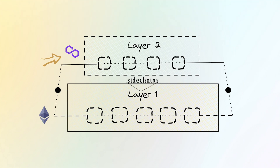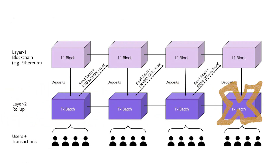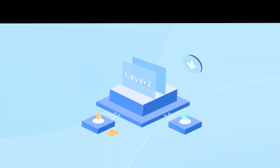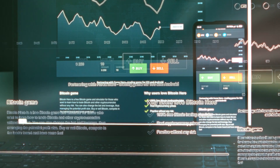Popular techniques used include sidechains that operate in parallel to Layer 1, and roll-ups that batch transactions before settling on-chain. By moving work off the primary blockchain, Layer 2s massively reduce congestion so transactions can go through quicker and cheaper. This will be essential to taking cryptocurrencies mainstream as user adoption grows.